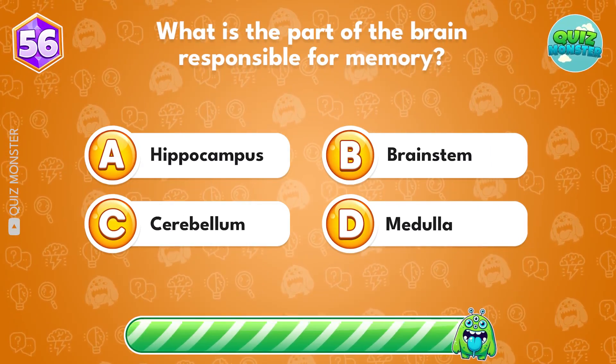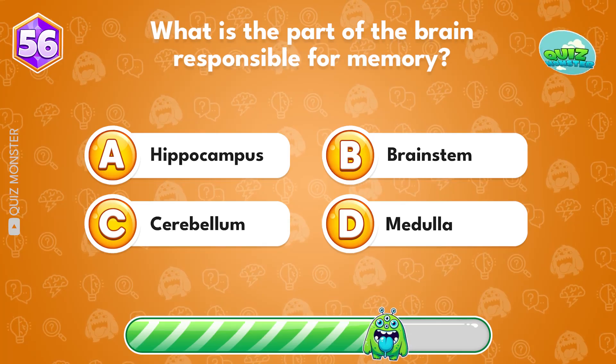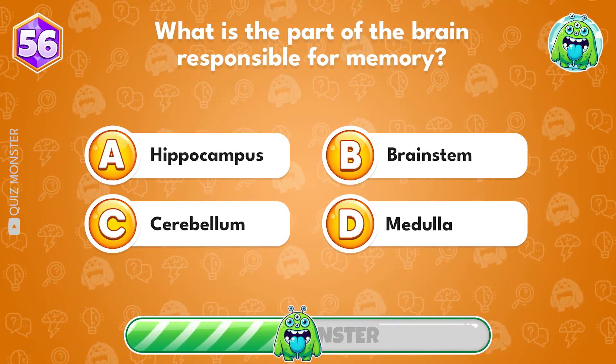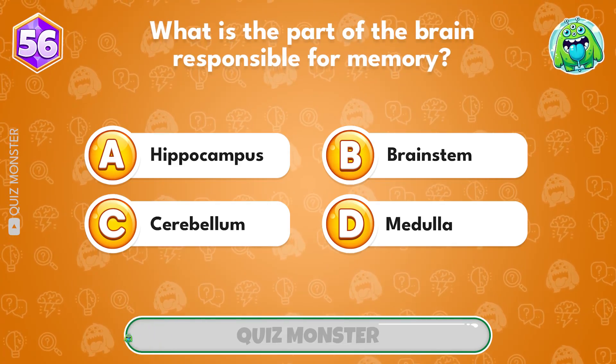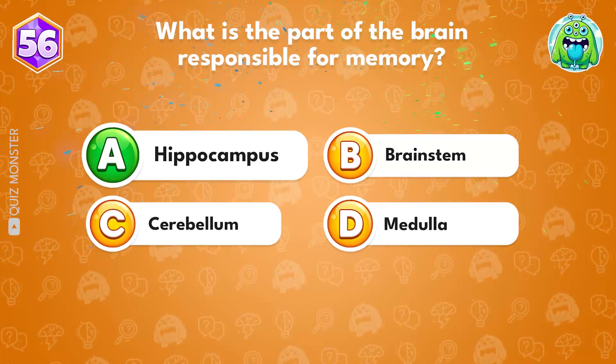What is the part of the brain responsible for memory? Hippocampus!